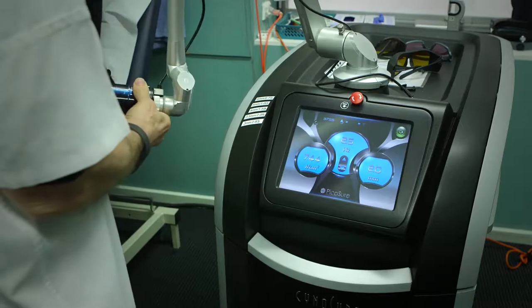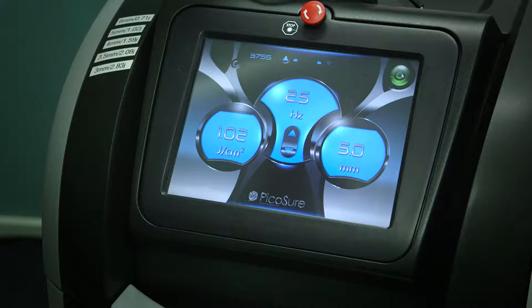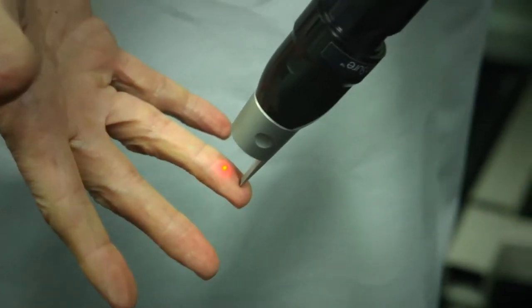Unfortunately new operators tend to have this problem — there's a learning curve. The power relates to the size of the treatment spot, so as I increase the spot size, the energy measured in joules per centimetre squared goes down. And that's the aiming beam, which tells us where the light will go.